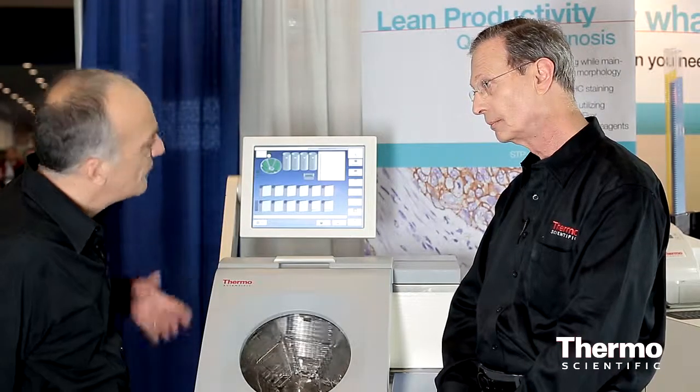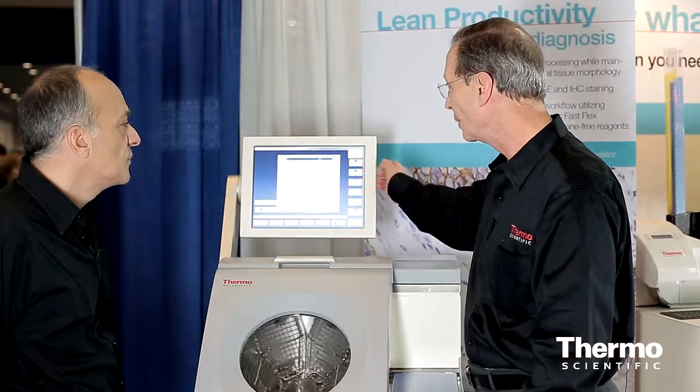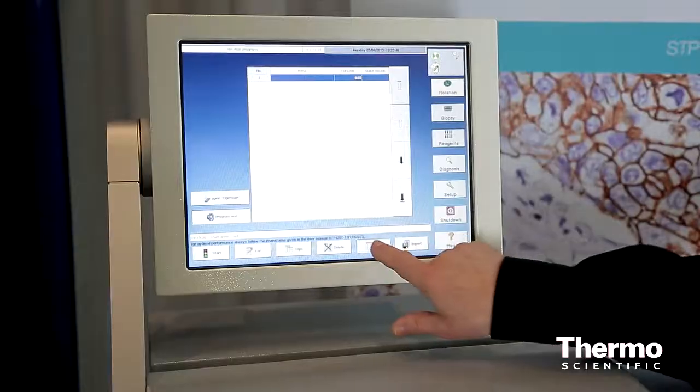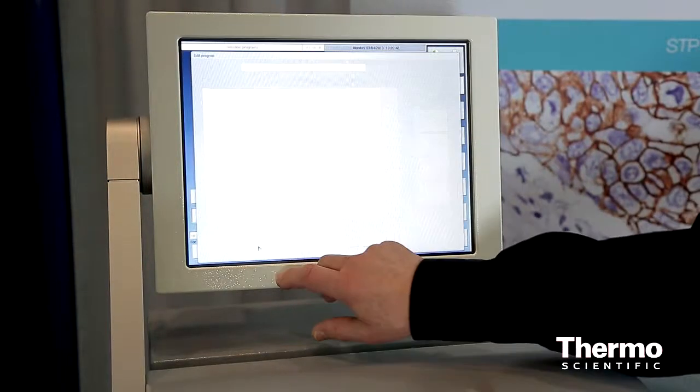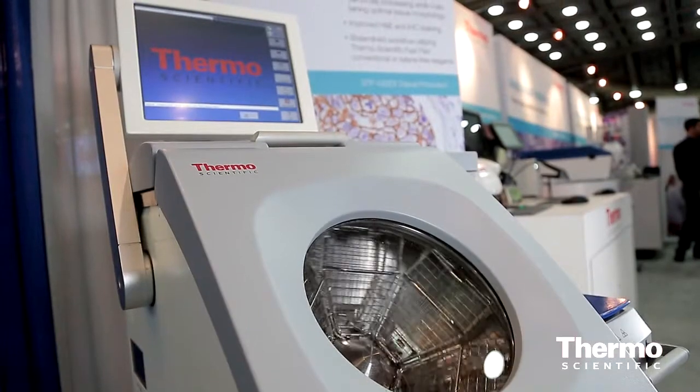And the software — the interface and how you can control the unit? Wonderful. Easy to use interface for the user, all touch screen, and it's very explicit in terms of the reagents, the programs, and the two chambers. We can load an almost unlimited number of programs, and then all the operator does is choose the chamber they want to use, the program they want to run, and press start.